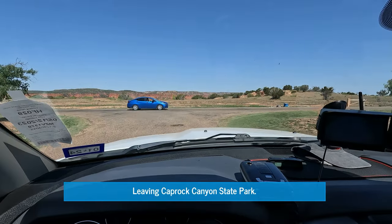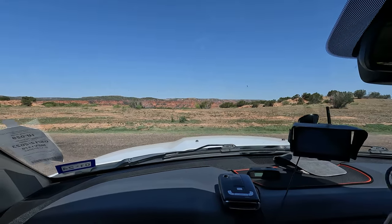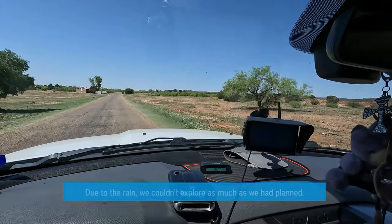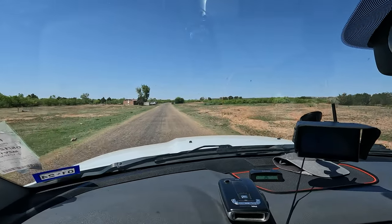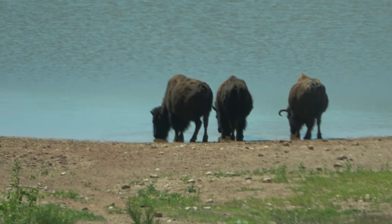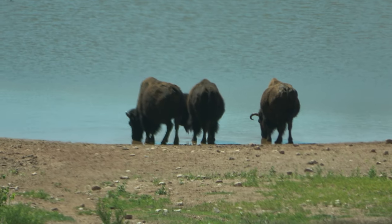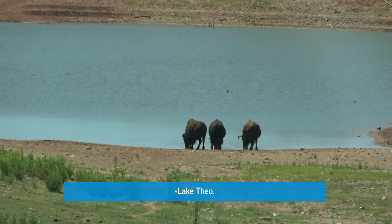It's that time again and we're leaving Caprock Canyon State Park. Beautiful park — we enjoyed it. Wish we could have stayed a little longer. But now we've got a long drive ahead of us towards Lawton, Oklahoma — that's the next stop. And right now as we're leaving, we're getting this awesome picture of the bison at their watering hole — it was Lake Theo. Awesome.